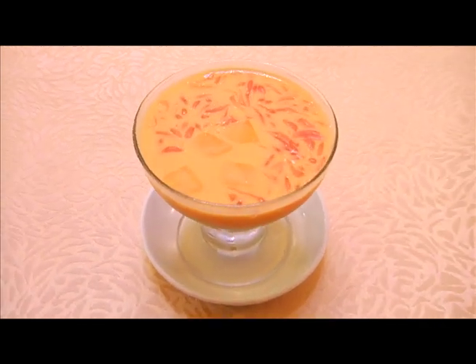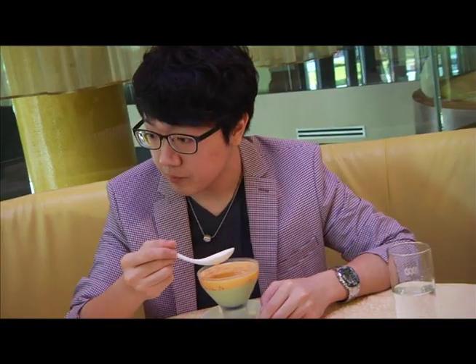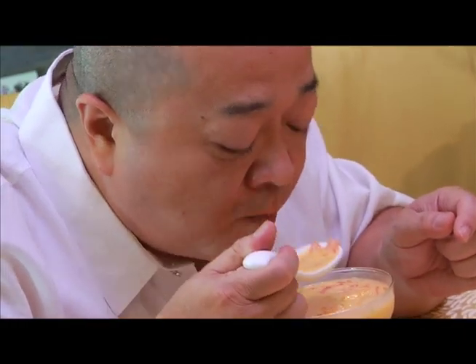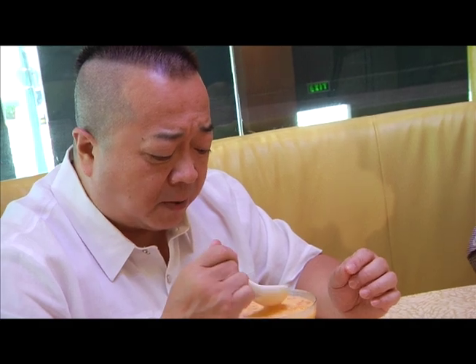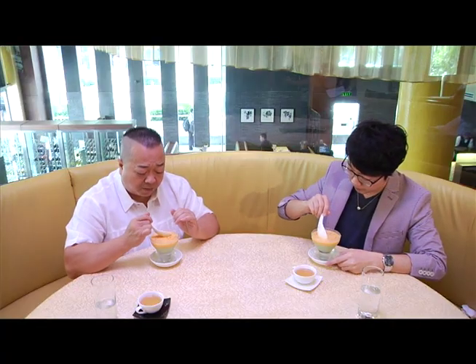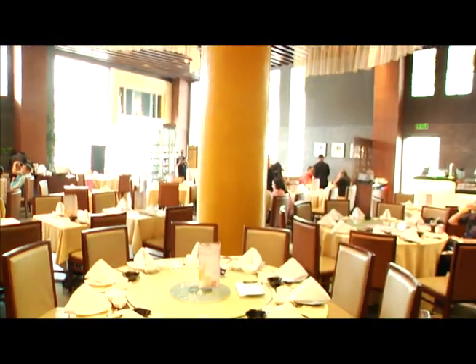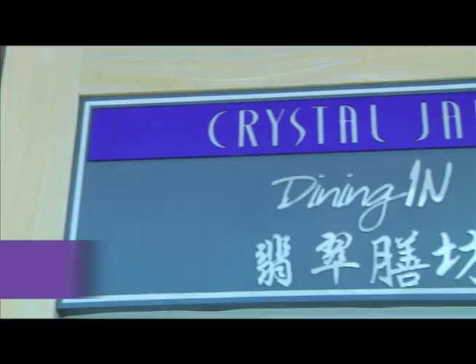For dessert, chilled avocado pudding with pomelo — avocado pudding topped with fresh mango cream and pomelo. When you say dessert, you think sweet, but this dessert is not that sweet. It has a very natural flavor and is very outstanding. It's very light, and the pomelo on top helps you digest after a full meal. It's really a perfect and very nice dessert.